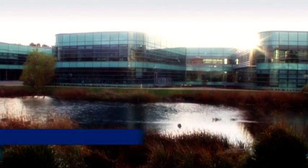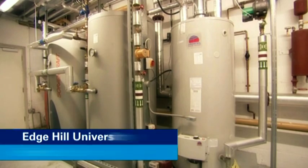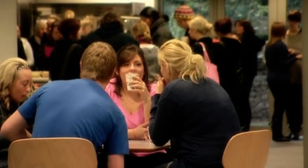And in Lancashire, Edge Hill University is using natural ventilation, ground source heat pumps and solar water heating in a new teaching building without breaking the bank.